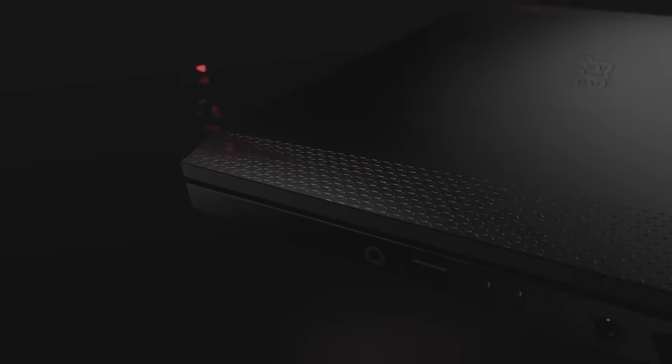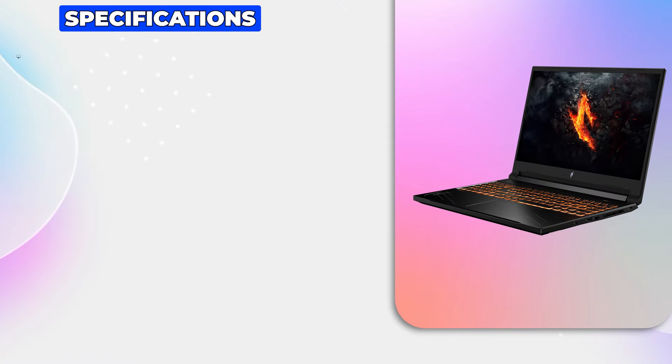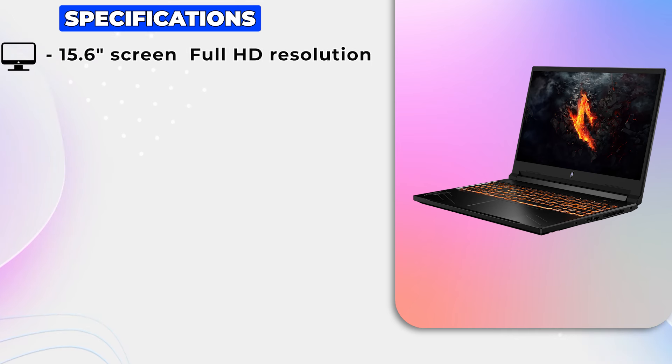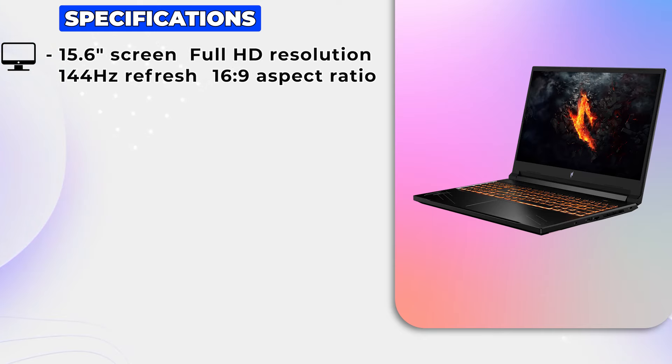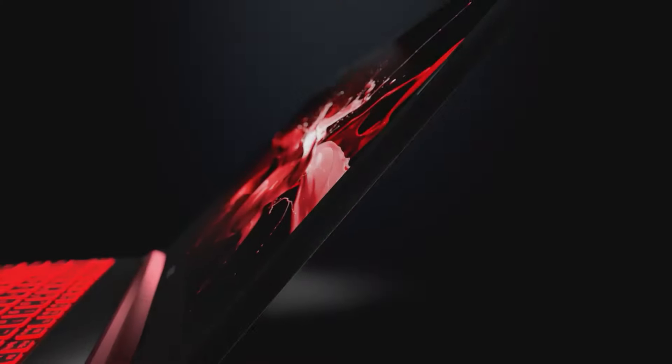First things first, let's talk about the design. The Acer Nitro-V boasts a sleek and modern design, but it's not just about looks. The 15.6-inch screen delivers a picture-perfect gaming experience with vibrant Full HD resolution, a rapid 144Hz refresh rate, and a wide 16:9 aspect ratio, providing an impressive 82.64% screen-to-body ratio.